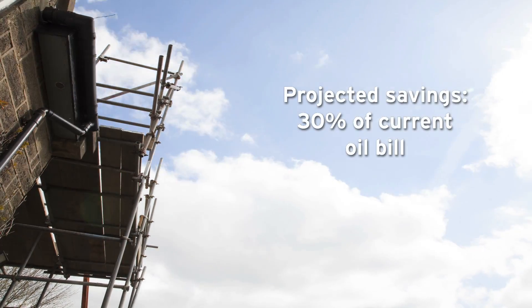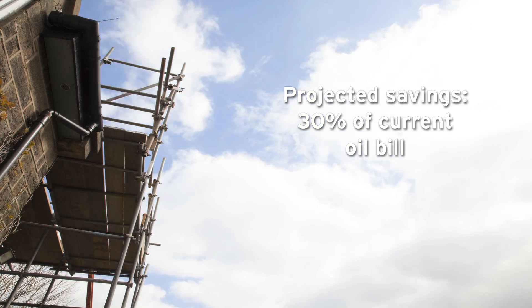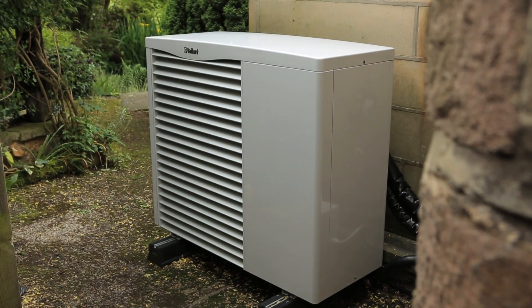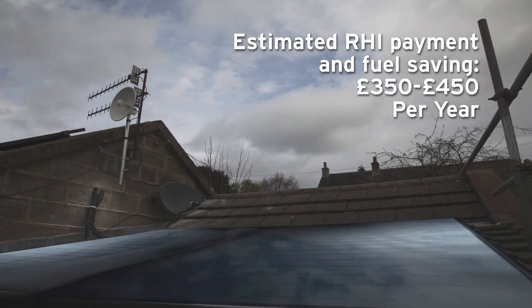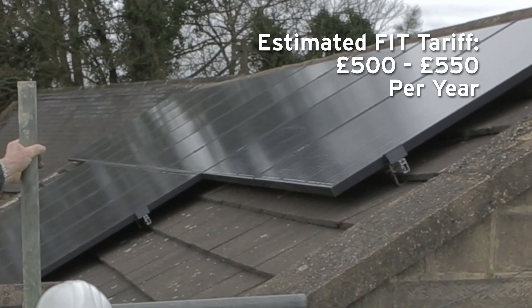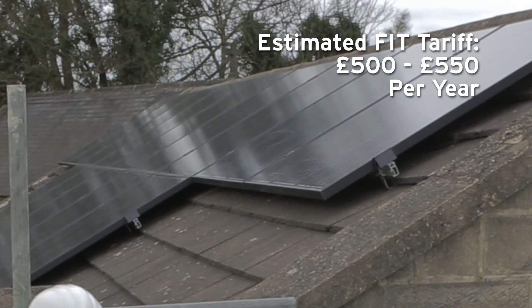We're projecting to save around 30% of his current oil bill. He's got a running cost saving, but also with the Renewable Heat Incentive he's got a revenue stream for a seven-year period. We're expecting to achieve RHI payments on the air source heat pump of £800 per year, on the solar thermal between £350 to £400 per year, and the solar PV in the region of £500 to £550 per year from the feed-in tariff.